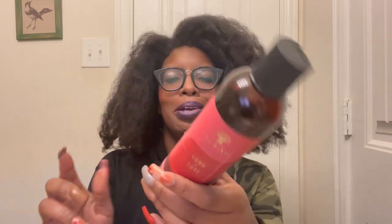This is one of my favorite leave-in conditioners: the As I Am Long & Luxe Pomegranate and Passion Fruit Grow Yogurt. There's nothing in here — I don't even know why I'm holding on to it. But I absolutely love it. Out of the entire pomegranate collection by As I Am, this is my favorite product.